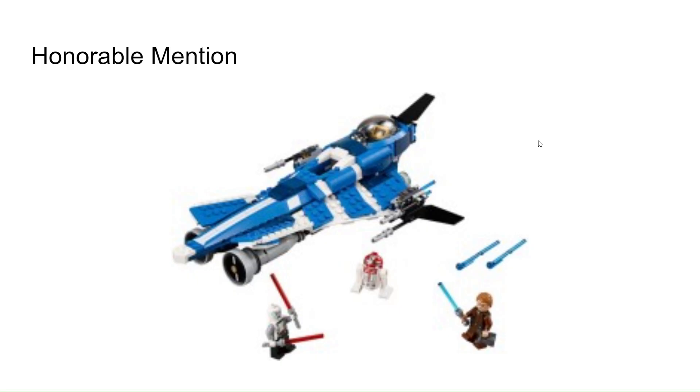For the honorable mention, I have Anakin's Jedi Starfighter, which is based off of the original Clone Wars TV show that came out before the better known one. This was from the early 2000s, and I think it would have been cool to have, partially because I really like blue, but also because it's a very cool and unique ship.